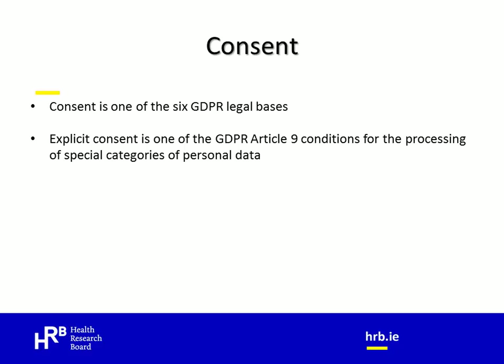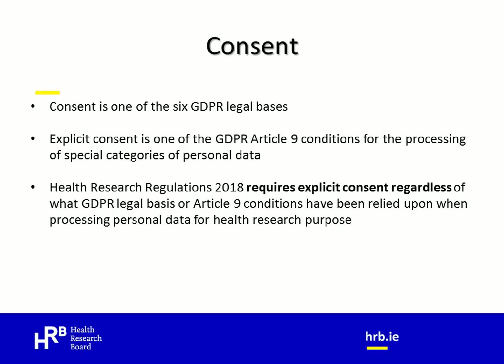GDPR requires that all data processing must have a valid legal basis. Consent is just one of GDPR's six legal bases. In addition, Article 9 of GDPR outlines ten conditions, at least one of which must be met when processing special categories of personal data. Health data fall within the definition of special categories of personal data, and explicit consent is one of the Article 9 conditions that may be met when processing such data. However, there may be occasions when a researcher is processing health data without consent as either a legal basis or an Article 9 condition. The health research regulations require that explicit consent is obtained from the individual regardless of what legal basis or Article 9 condition you are relying upon when processing that individual's personal data for health research purposes.